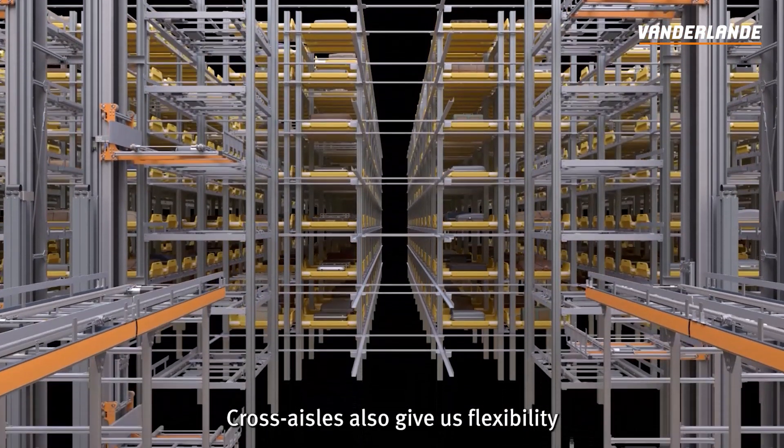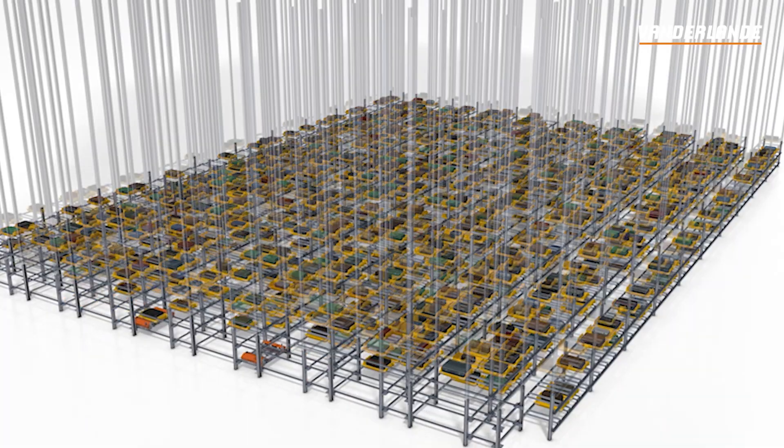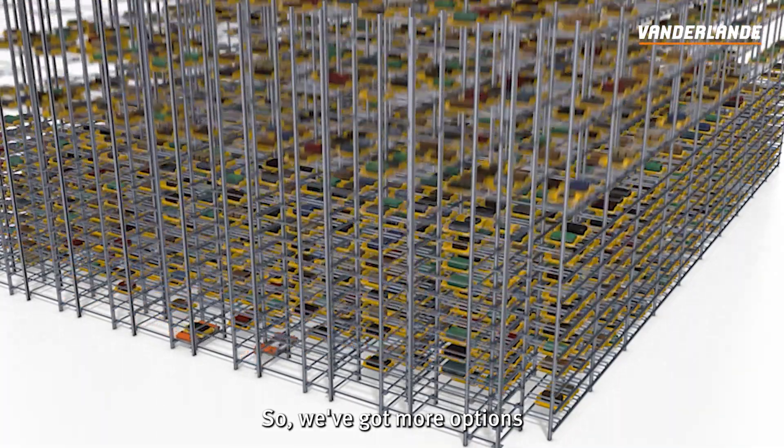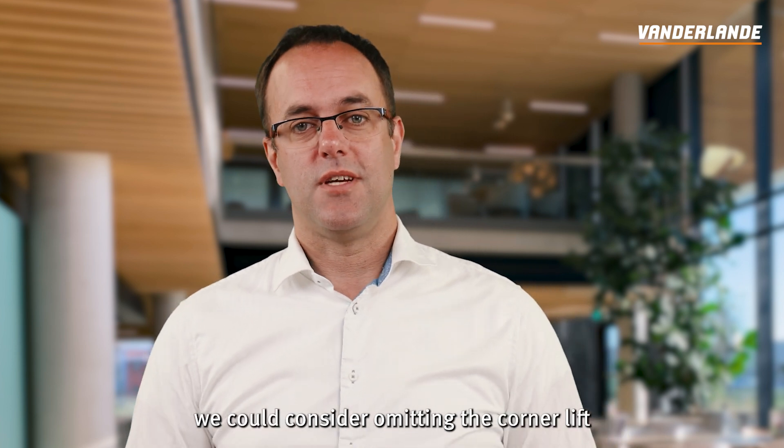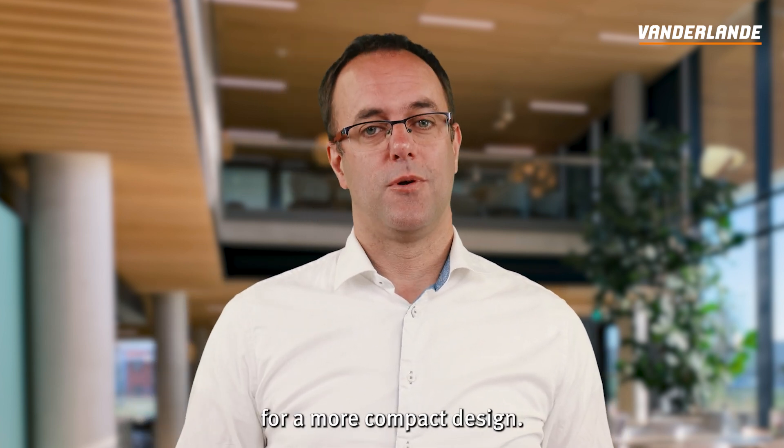Cross-aisles also give us flexibility in how they design a system. We've got more options to tailor the layout to the airport's needs. For example, we could consider omitting a corner lift for a more compact design.